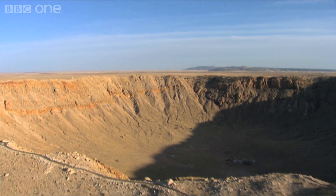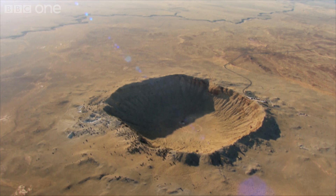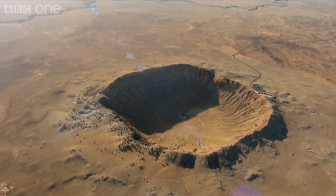Billions of years later, meteorite fragments that survived the initial impact offer a glimpse into the earliest moments of a planet's formation.